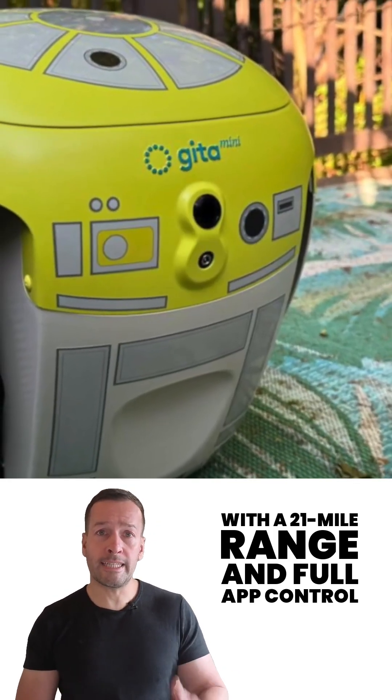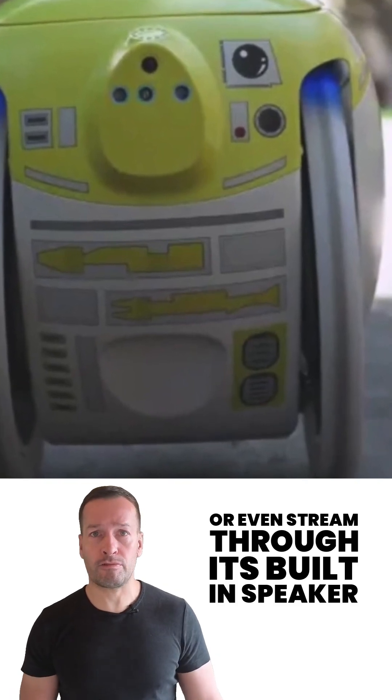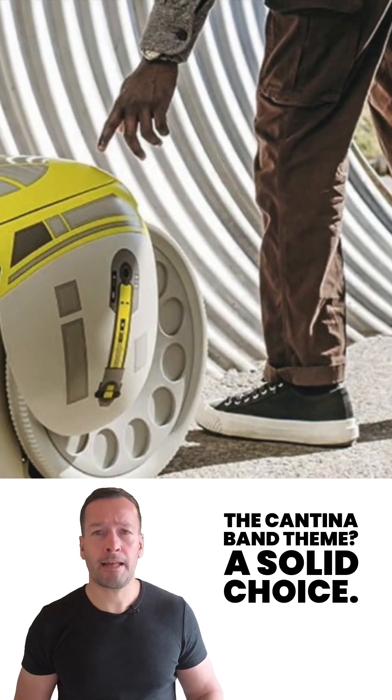With a 21-mile range and full app control, you can check the battery life, rename it, or even stream through its built-in speaker. The Cantina Band theme — a solid choice.